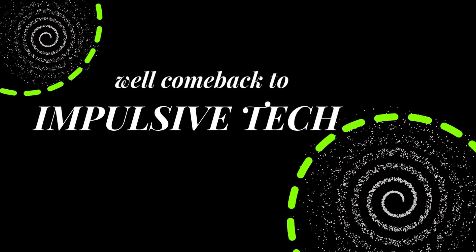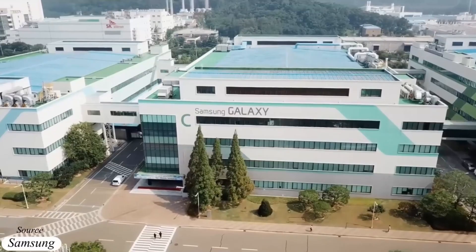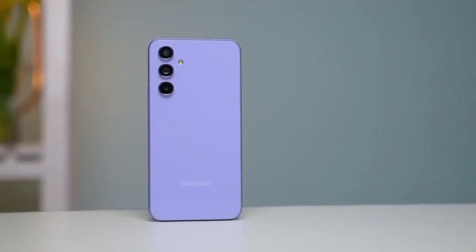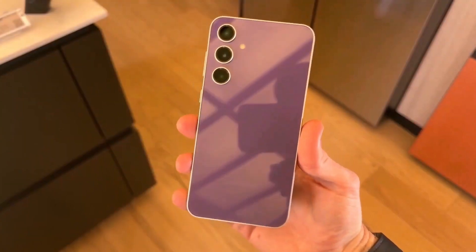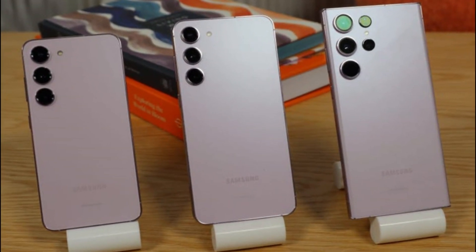Hey fans, welcome back to Impulsive Tech. Samsung's Galaxy A55 5G leads the charge in the company's mid-range A-series phone lineup, boasting commendable specs at significantly lower prices compared to the premium Galaxy S24 series.